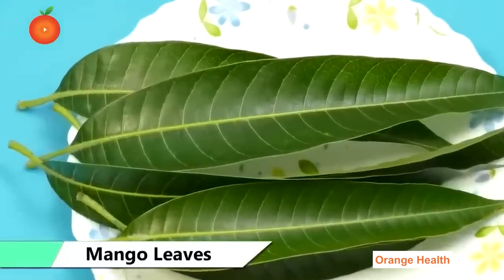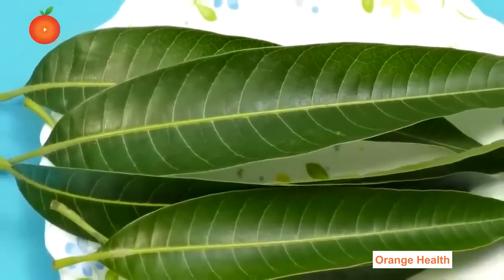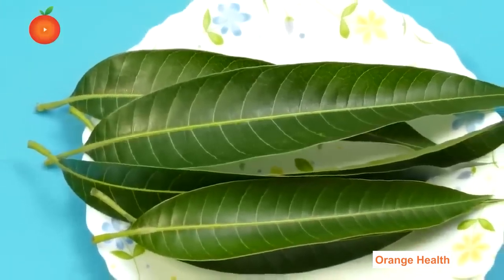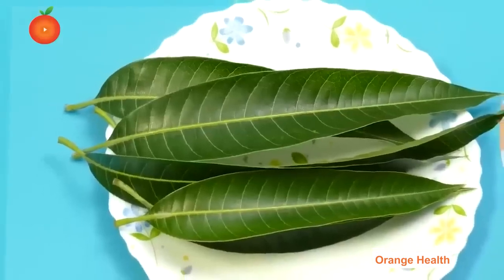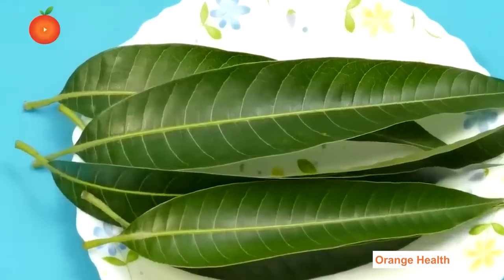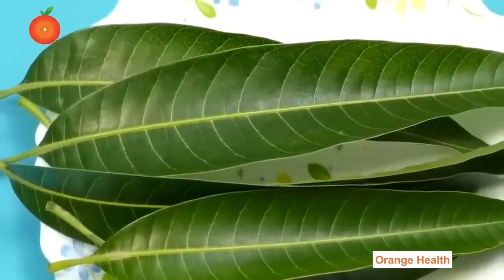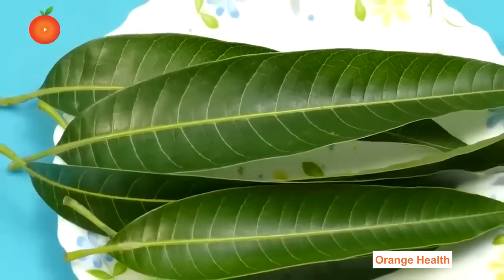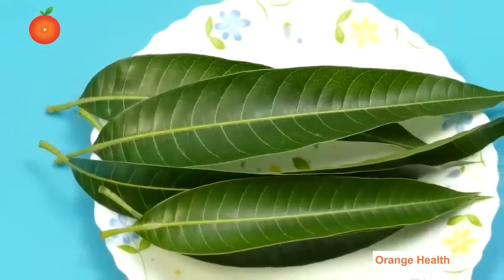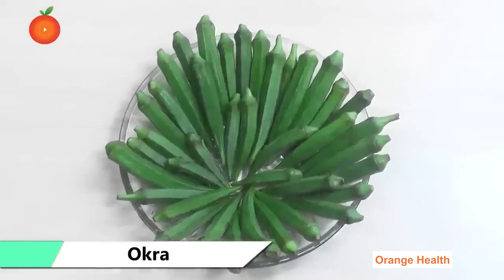Mango Leaves: Mango leaves and their extract have been used by ancient Chinese practitioners for treating asthma and diabetes. The leaves are full of active compounds effective in controlling the symptoms of the condition. They can help remove toxins from the body and even work as protection against allergies. Mango leaf extract can improve the production of insulin and the distribution of glucose, which lowers blood sugar levels.